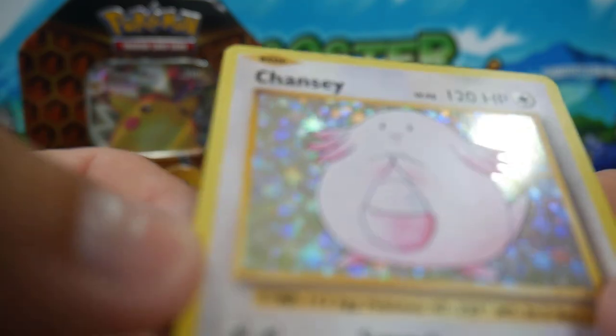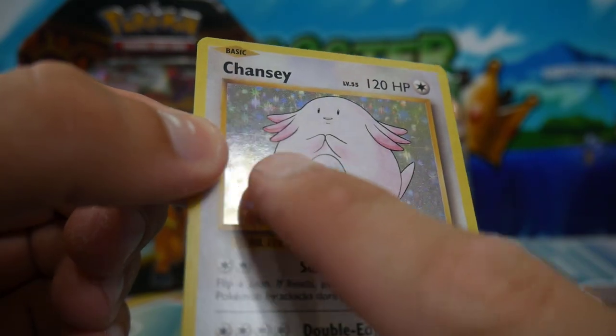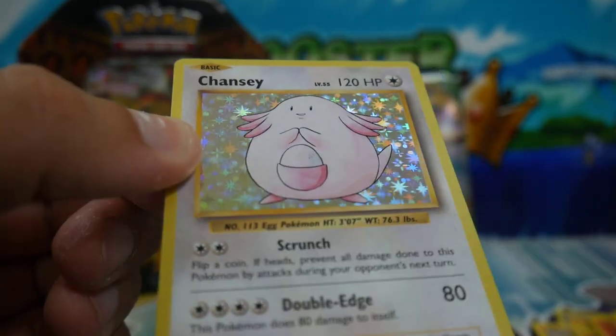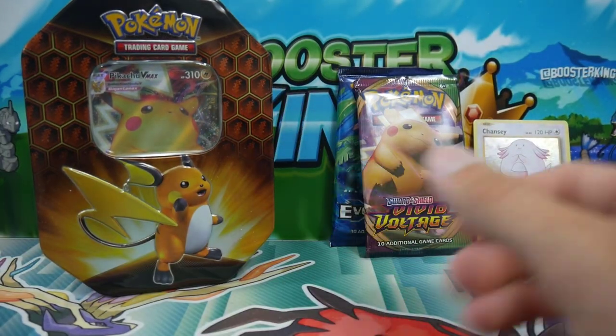Now this one has got a print line right there, if you guys can see that — right there. There's a couple of them, a few print lines straight through. But hey, Chansey nonetheless. We'll put these ones off to the side.